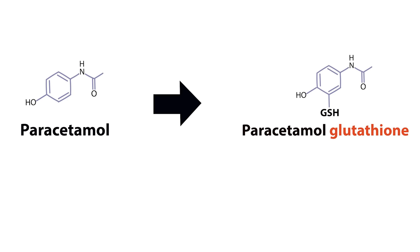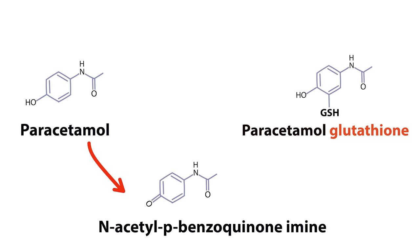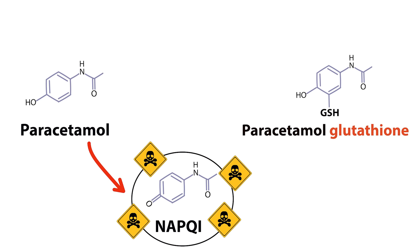Before it's made into paracetamol glutathione, it's made into a precursor called N-acetyl-P-benzoquinonamine, or more simply, NAPQI. NAPQI is extremely toxic to the liver and causes severe damage in large quantities. Luckily, under normal conditions, this precursor is quickly converted into the non-toxic paracetamol glutathione.